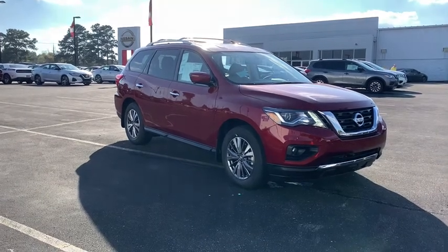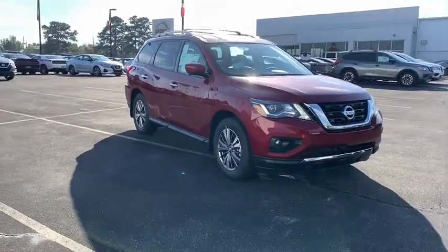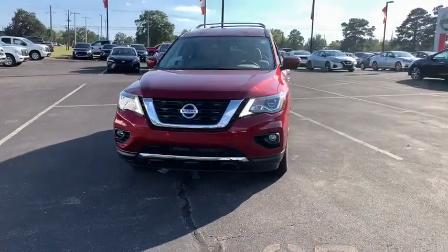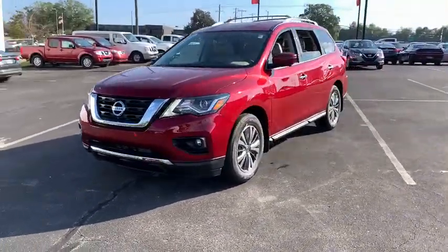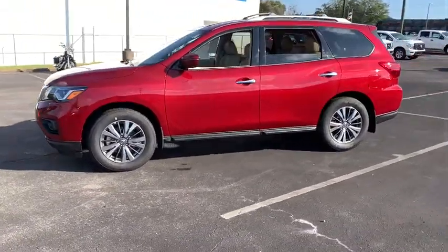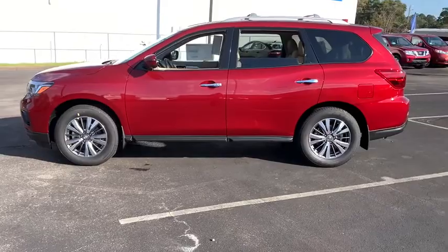Go home happy with the 2020 Nissan Pathfinder. Rise to the challenge and style in this handsome Pathfinder. This three-row SUV offers standard driver-assist safety features, impressive towing ability, thoughtful family-focused amenities, and a smooth, quiet ride.